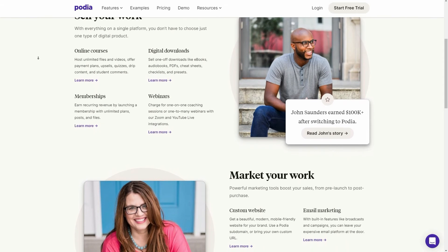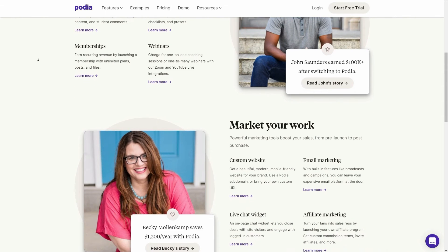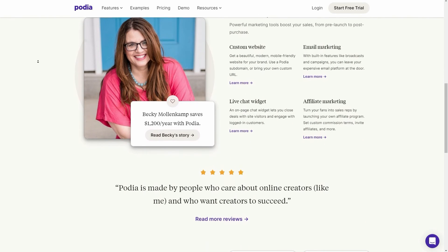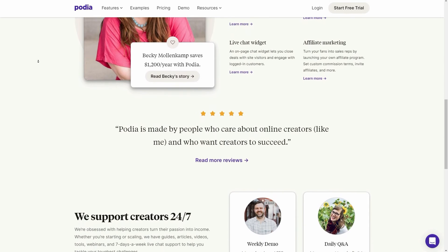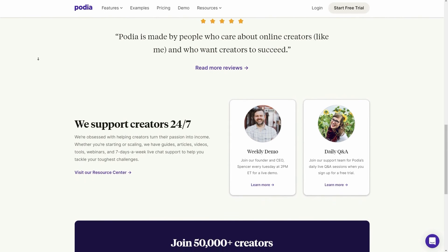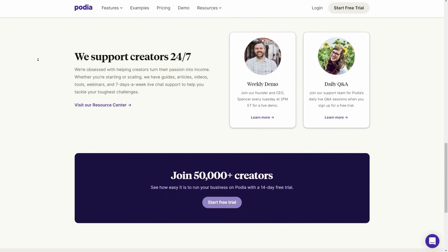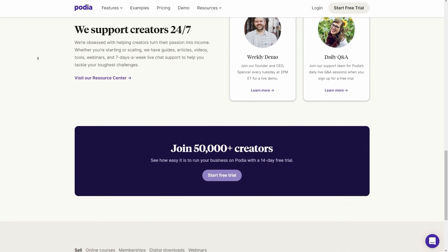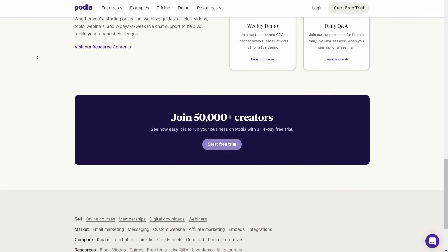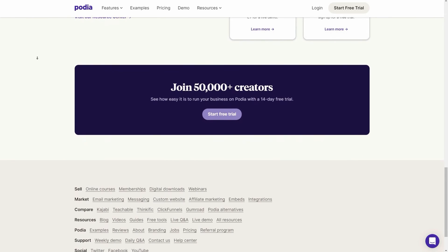If you have additional resources to supplement your course — cheat sheets, ebooks, videos, audio, text, checklists — sell them as a digital download. You can also bundle and sell the two together. Online content creators often try to nurture an online community on platforms such as Facebook and LinkedIn, but you're often at the mercy of algorithmic changes and platform rules. Podia allows you to create your own private membership site with different membership plans, perks, and content for members. Share updates with your community, notify them about new products, and watch your business grow.